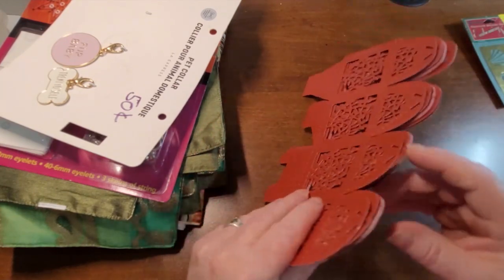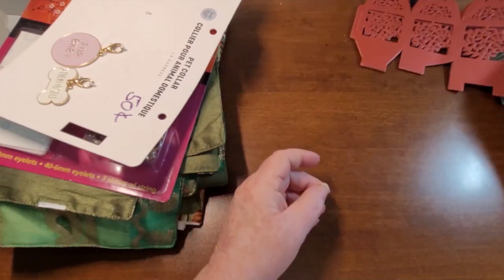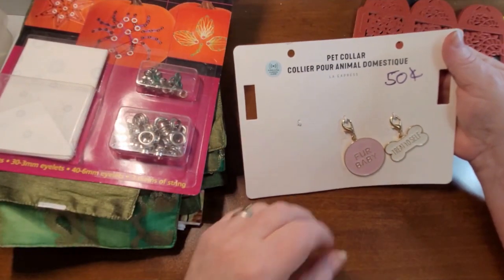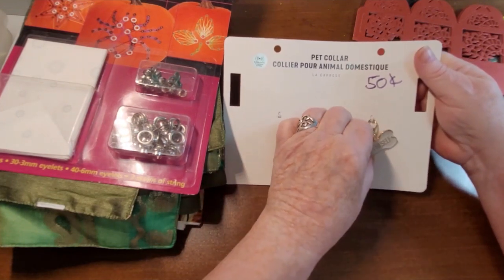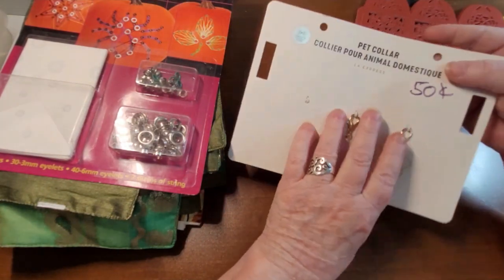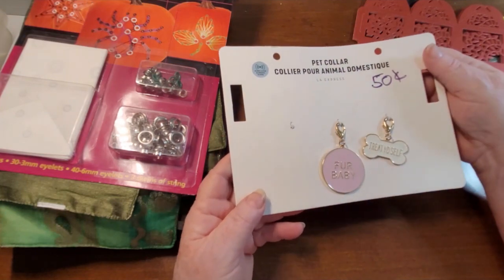We have pet collars, and I thought they'd be great as a charm on a book journal about animals, so I grabbed those.